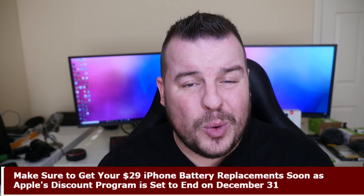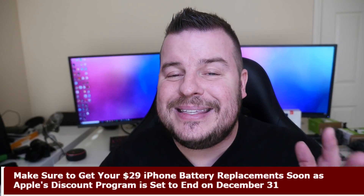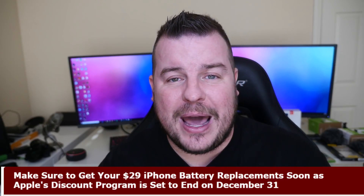Our last story of the day is kind of a reminder: if you have an iPhone 6, 7, or 8, all the way to the iPhone X and all those plus versions, you can get your battery replaced until December 31st. It's only 29 bucks, so if you have one of those phones and you've had the battery for a year or two, I definitely recommend going in there and getting your battery replaced.